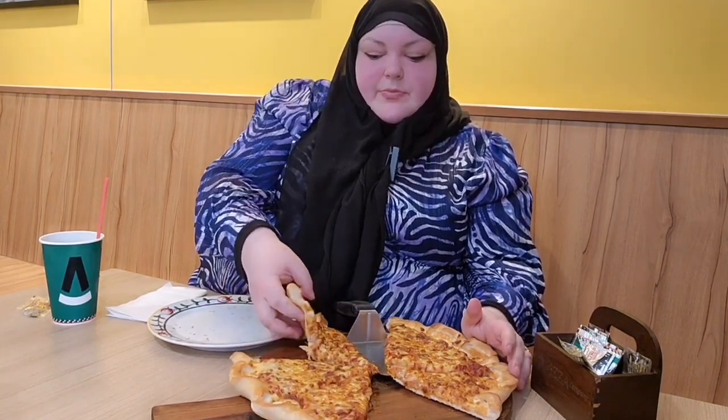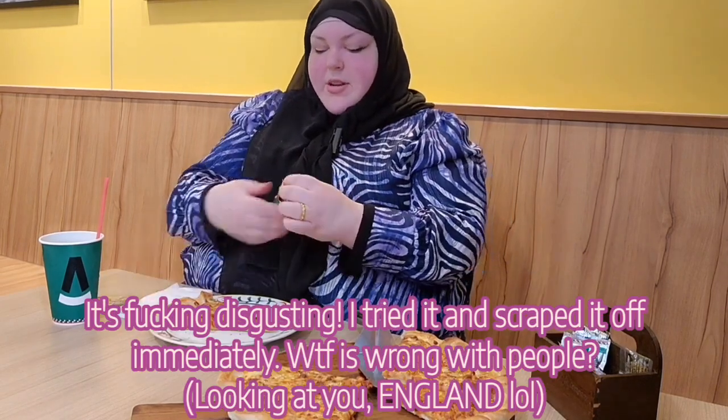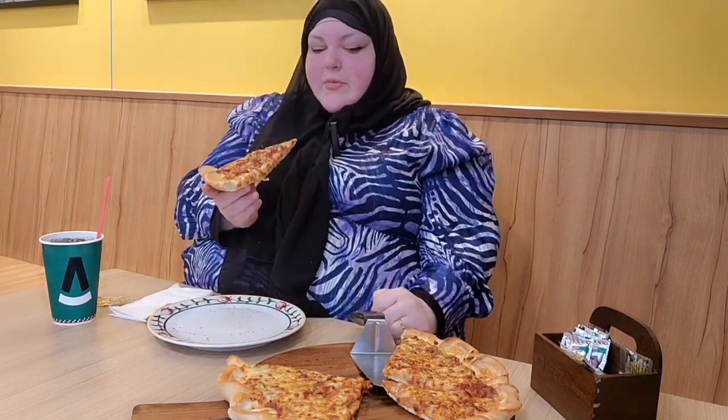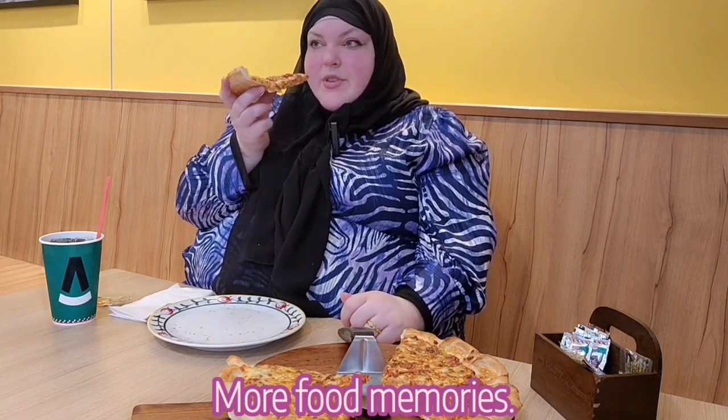I don't want to eat too many because we're gonna be doing a lot of walking. If you have not tried ketchup on pizza, you have to — at least once — and then tell me you don't like it. I went to a bowling alley as a kid with a family member and they had me try ketchup on pizza for the first time, and I never went back after that.